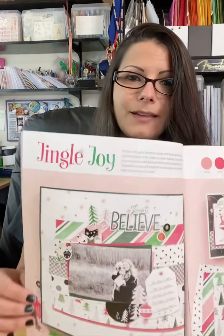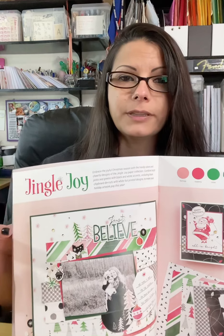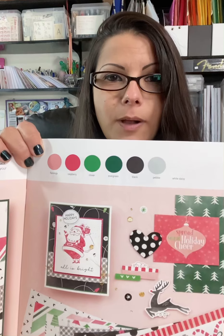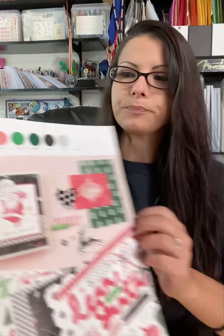Check this out — Jingle Joy! Brand new Christmas line for this year. The colors are super fun and super cute, and they look really good because there are some retro prints in here. Really cute — look at that Santa Claus! The papers are really fun. There's flamingo pink, raspberry pink, clover green, evergreen, black pebble, and white daisy. All of those colors are used in these layouts and products.